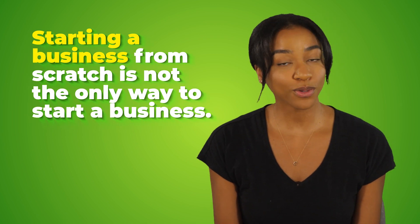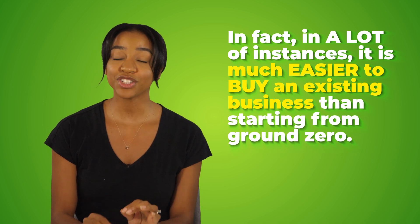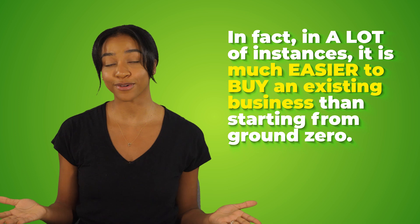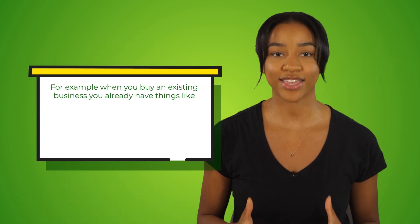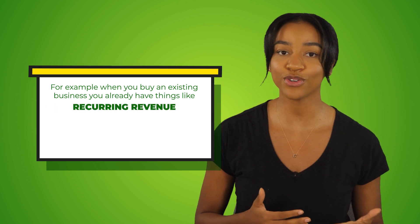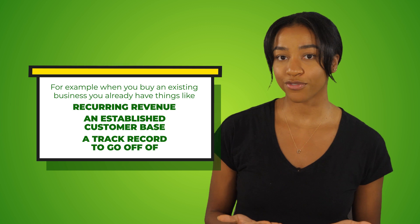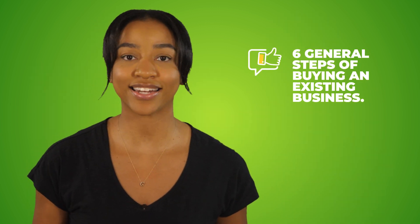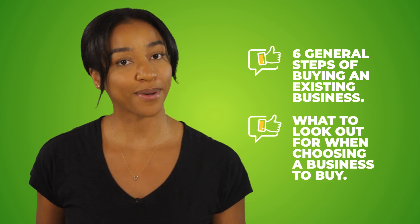Starting a business from scratch is not the only way to start a business. In fact, in a lot of instances, it is much easier to buy an existing business than it is to start from ground zero. For example, when you buy an existing business, you already have things in place like recurring revenue, an established customer base, and a track record to go off of. In this video, I'll explain the six general steps of buying an existing business and what to look out for when choosing a business to buy.